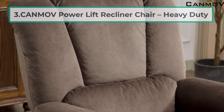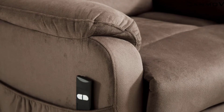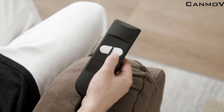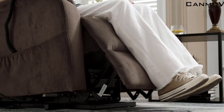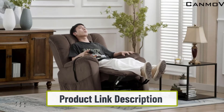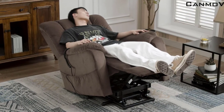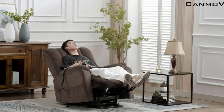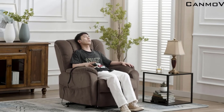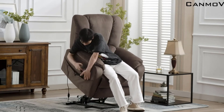At number three: the Canmoth Power Lift Recliner Chair Heavy Duty. This chair is made with tall men in mind, featuring a high backrest ideal for men up to six feet eight inches. It can support people weighing up to 500 pounds. When fully reclined it is the size of a king-sized mattress. It features a wall-saver design allowing the chair to move forward when reclined, giving you more space. Tall men report the chair is long enough to prevent their feet from hanging off. It ships in two parts and is easy to assemble.